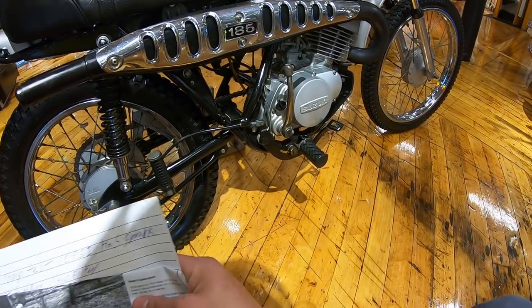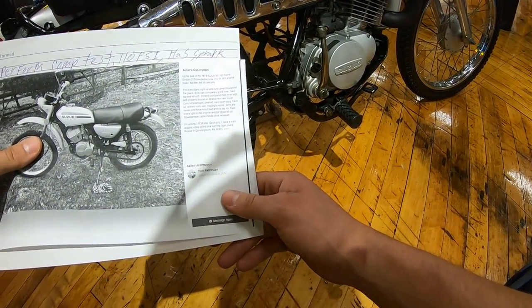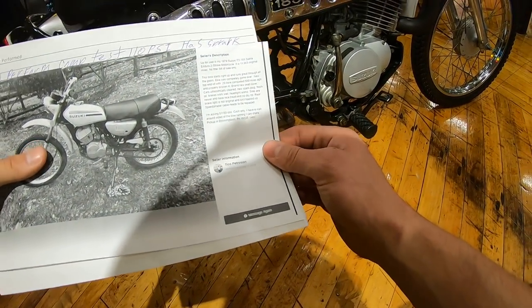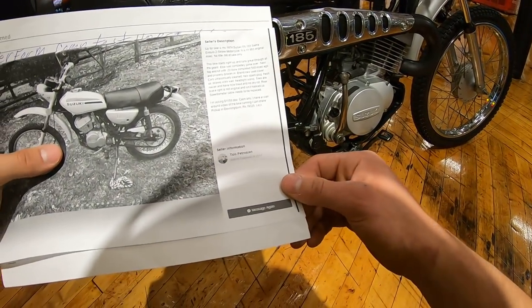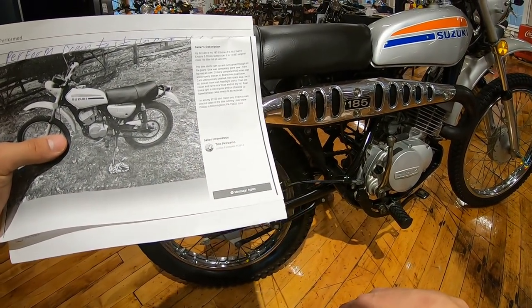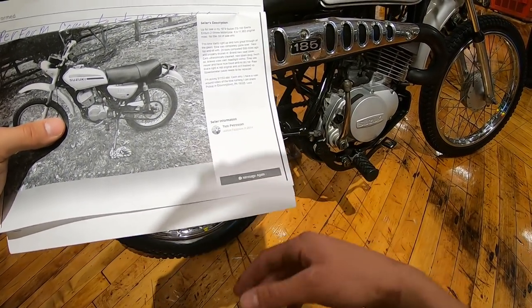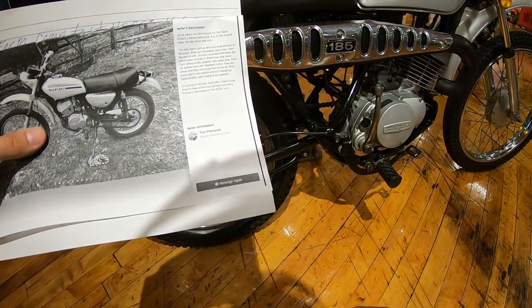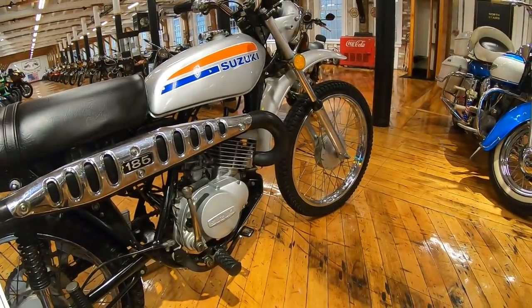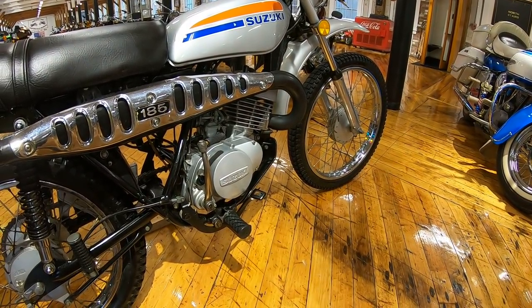Tico had put a fresh top end in the bike - it's bored second over, approximately 500 miles ago, and he knows it was properly broken in. It's got a brand new seat cover, the carb was ultrasonically cleaned, a new spark plug was installed, fresh oil, brakes were adjusted and work well. He notes the headlight works, which on a going-on-50-year-old enduro is a rarity.